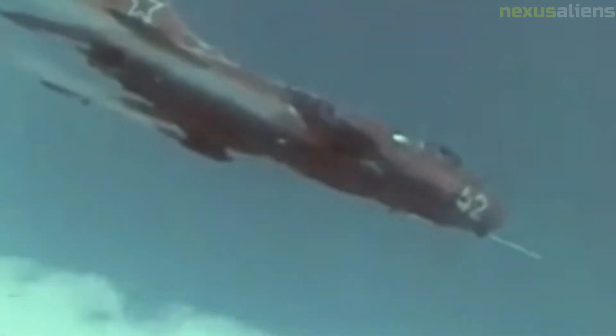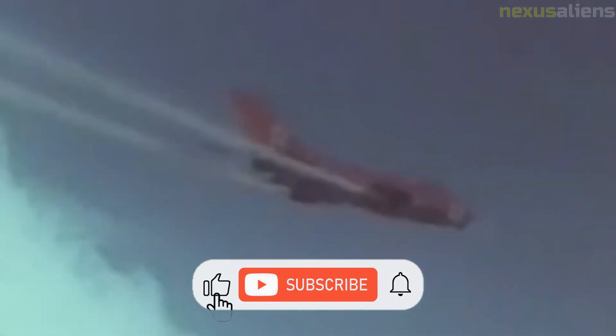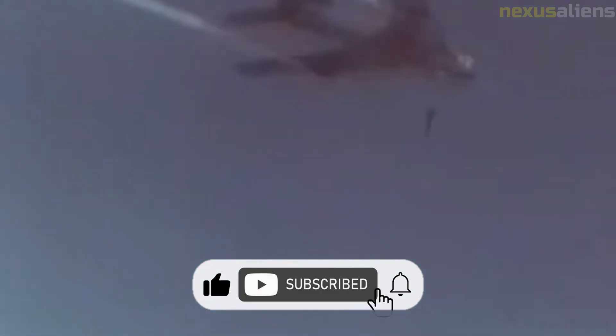The desire to field combat aircraft that lacked any dependence upon vulnerable landing strips had motivated the development of several aircraft capable of either vertical takeoff and landing or short takeoff and landing flight profiles. Such fighters included production aircraft such as the British Hawker Siddeley Harrier and the Soviet Yak-38, as well as experimental prototypes such as the American McDonnell Douglas F-15 STOL MTD and the Republic F-84G Thunderjet.